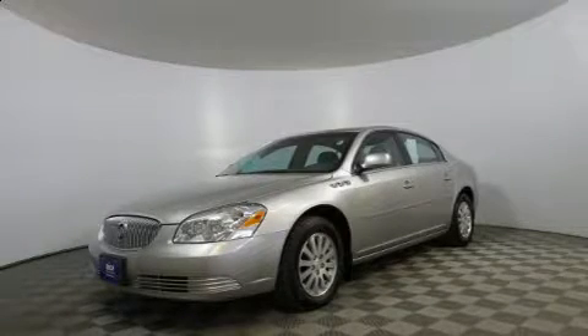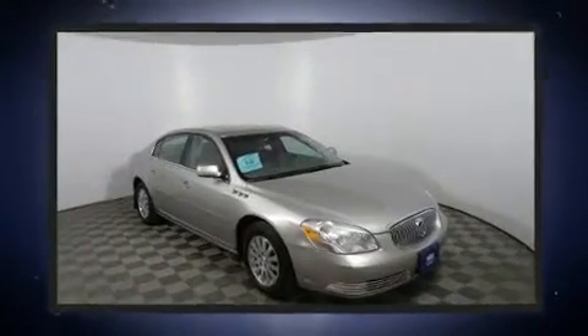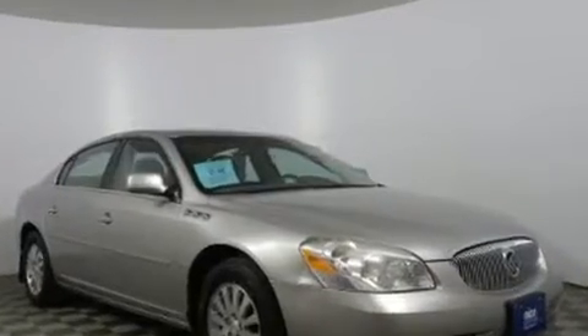Come test drive this 2007 Buick Lucerne. This four-door sedan provides exceptional value. A 3.8-liter V6 engine pairs with a sophisticated four-speed automatic transmission, and load-leveling rear suspension maintains a comfortable ride.